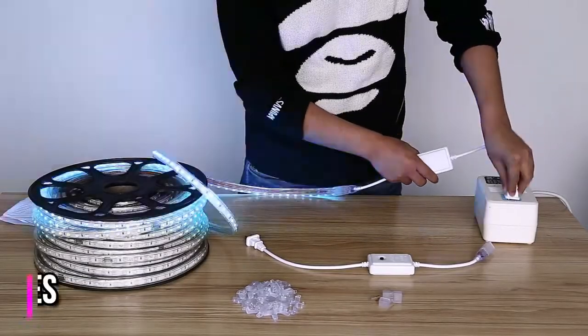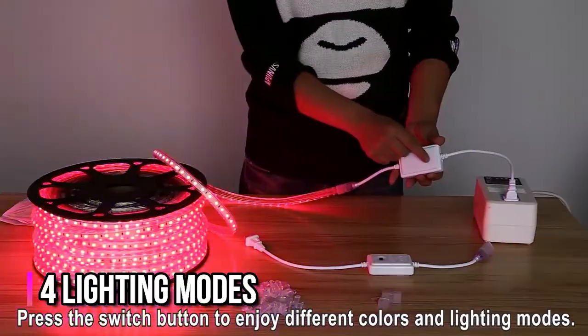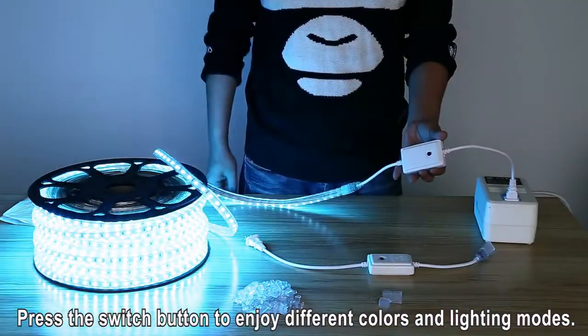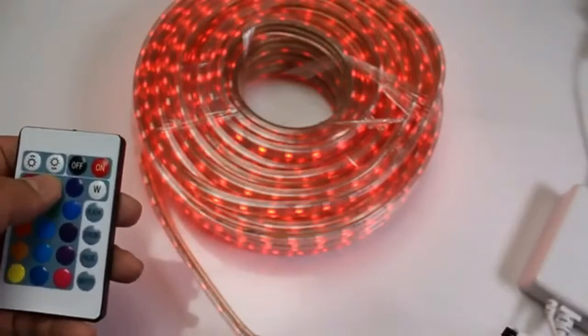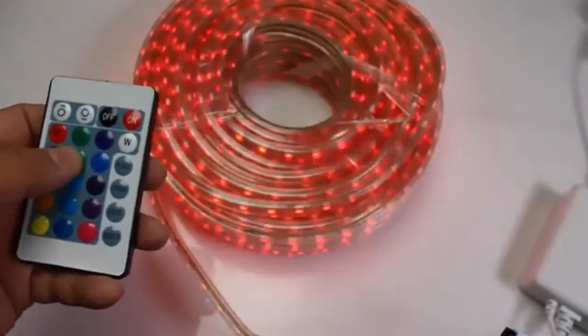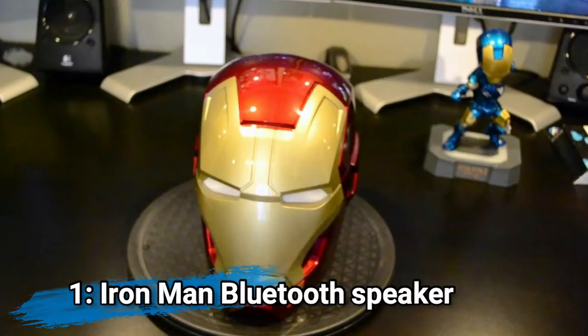Remote Control: there are four lighting modes — fade, jump, strobe fade, strobe jump — available only in multi-color mode. You can adjust the speed of the light flashing according to your preference. The timer by remote can make the LED rope lights automatically turn on for 6 hours and off for 18 hours per day.